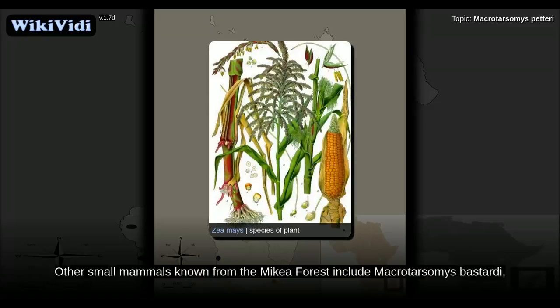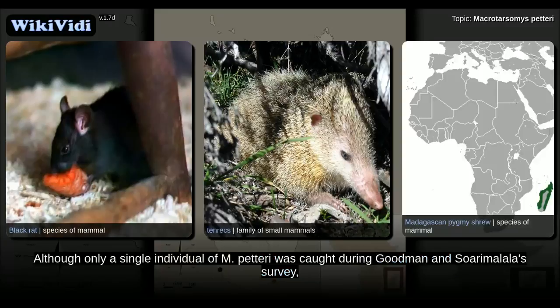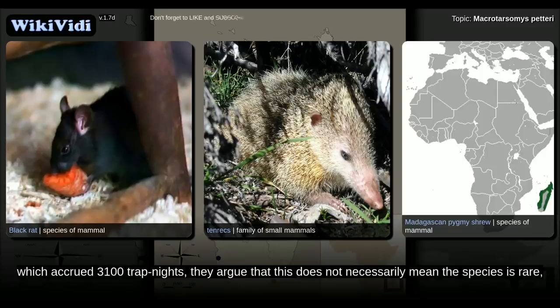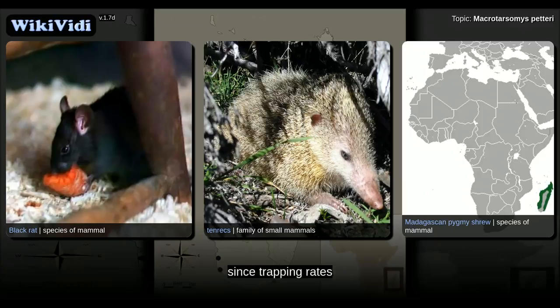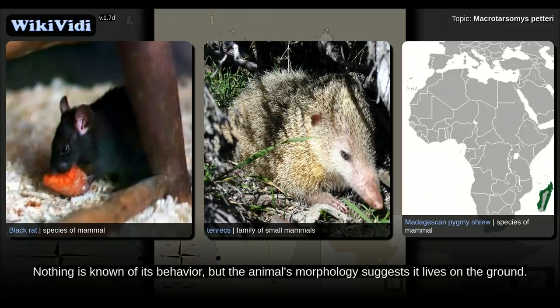Other small mammals known from the Mikea forest include Macrotarsomys bastardi, the introduced black rat, several species of tenrec, and the shrew Suncus madagascariensis. Although only a single individual of M. petteri was caught during Goodman and Soarimalala's survey, which accrued 3,100 trap nights, they argue that this does not necessarily mean the species is rare, since trapping rates for rodents in the dry forests of Madagascar are often variable depending on year and season. Nothing is known of its behavior, but the animal's morphology suggests it lives on the ground.